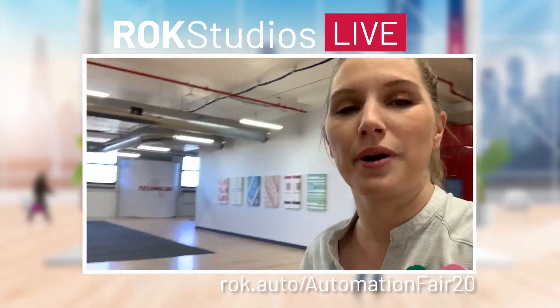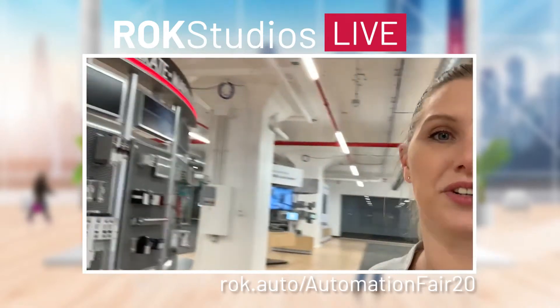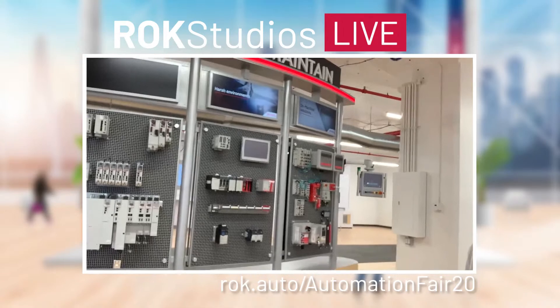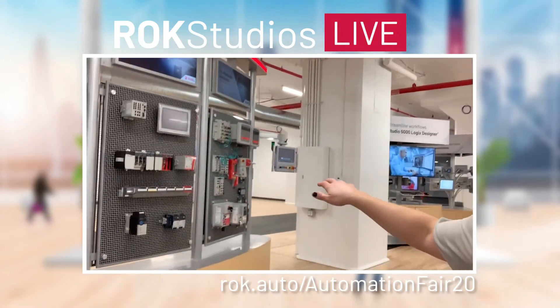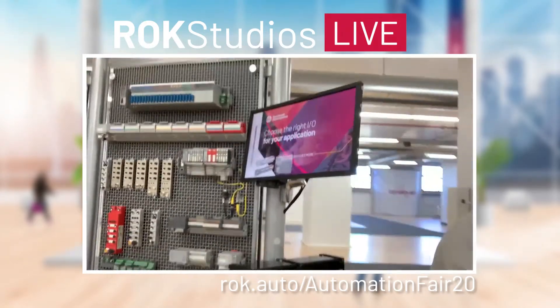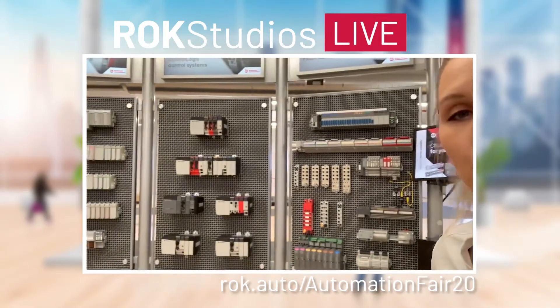Walking around the tour, we're coming around to stop six of the Products and Technology Showcase — this is our integrated architecture stop. We're showing off our micro control, small control. We've got some low voltage AC drives here, all of our on-machine control. And coming around the back, even more goodies over here — here's all the micro, small and large, as well as our distributed IO solutions.